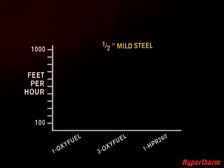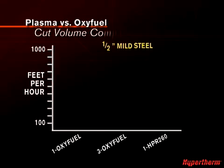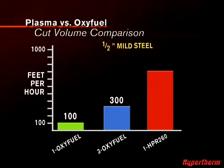Even when multiple torches are used on Oxyfuel, a single plasma torch achieves higher cut volume. As you can see on this chart, when cutting one half-inch mild steel, the cut volume for one Oxyfuel torch is 100 feet per hour. Using three Oxyfuel torches, the cut volume is 300 feet per hour. But with one HPR 260 plasma torch, the cut volume jumps to 725 feet per hour.